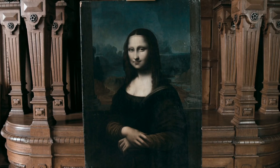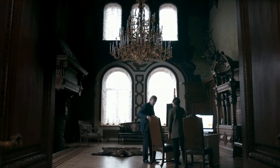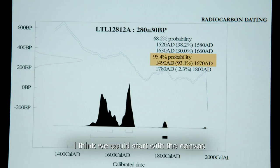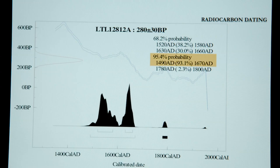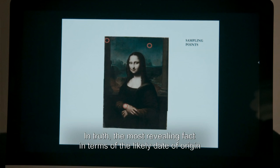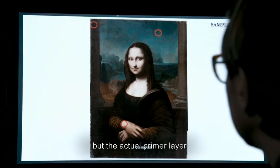But is this Leonardo's lost earlier version? As with the Isleworth picture, scientific tests have been done by Dr Chiara Mateucci of the University of Bologna, who's flown to Russia to share her results. If we only look at science, we can start from the support. This is the radiocarbon dating of the canvas, which shows a 95.4% probability that the canvas is between 1490 and 1670. So the canvas could well be correct. In fact, the data that shows us the possible period is not so much the canvas but the preparatory frame of the painting.